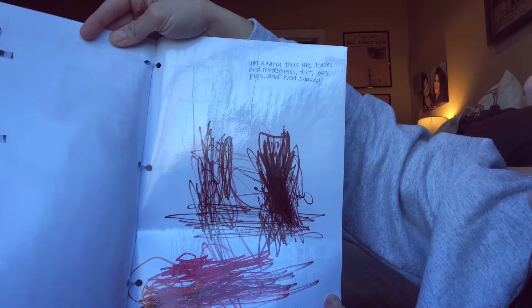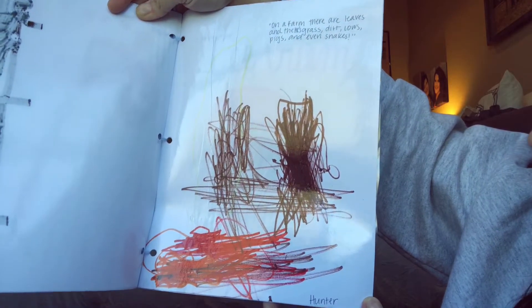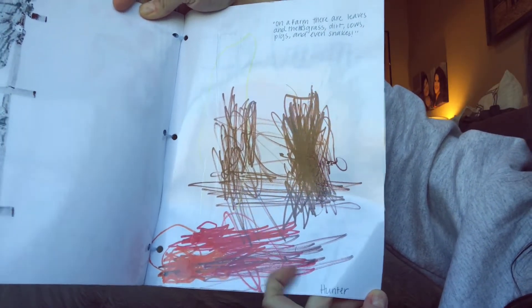This one is from Hunter. Hunter says, 'On a farm there are leaves, grass, dirt, cows, pigs, and even snakes.' And he had a lava farm — that's lava on his farm.